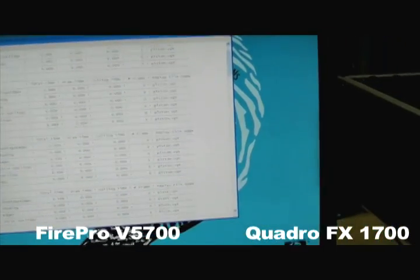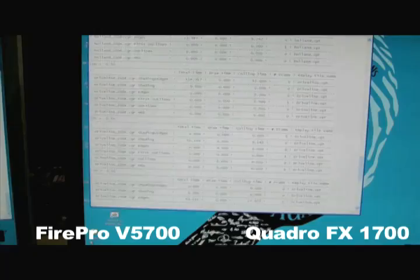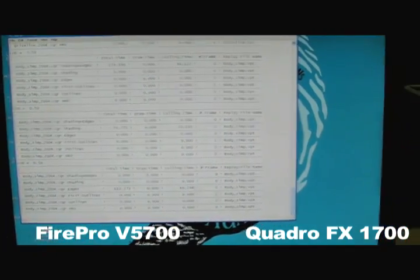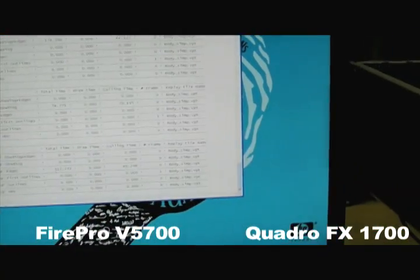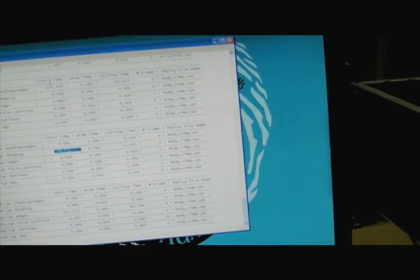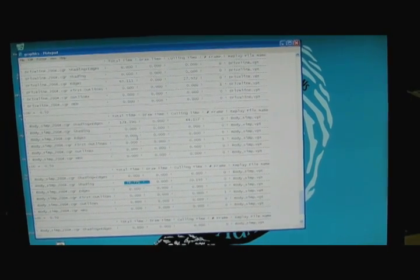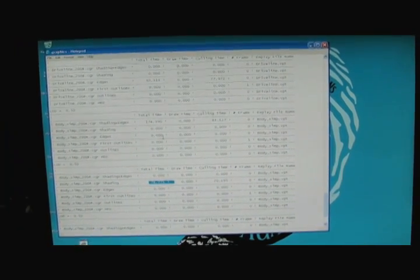So on the cylinder model it doesn't make much difference, the time is close, when the model gets bigger. You see, that's 87 versus 112. That one's quicker, that one's just quicker — that's way quicker on that side.